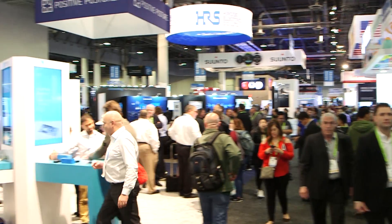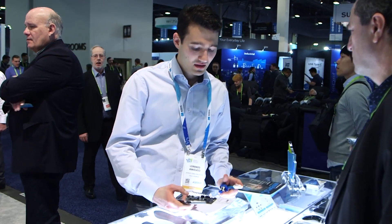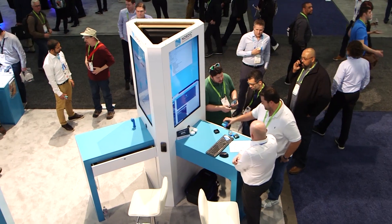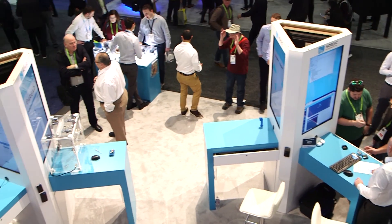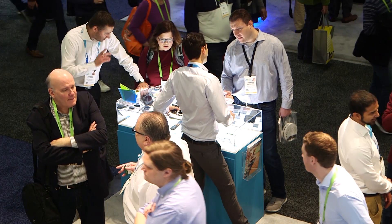We are at CES exhibiting at the Sands, where we've been for many years. This year we're showing more products again than we did last year — we're showing multi-protocol devices, our new NRF9160 devices. And behind us you see a booth manned by more than 30 people, busy talking to customers during the whole week.